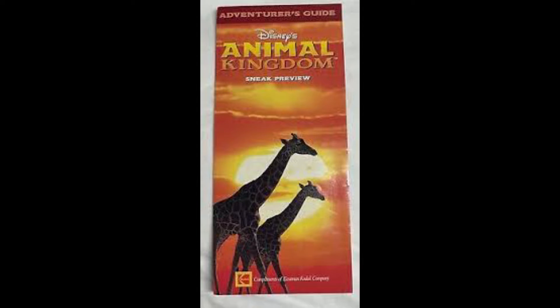For four months I've had this series going on where I chronicled the evolution of Disney park guide maps. Today I end that series with Animal Kingdom. Animal Kingdom's first guide map dates all the way back to the past-holder and cast member previews before the park opened in 1998. The map was called the Adventurer's Guide. Animal Kingdom opened on April 22nd, Earth Day, in 1998.